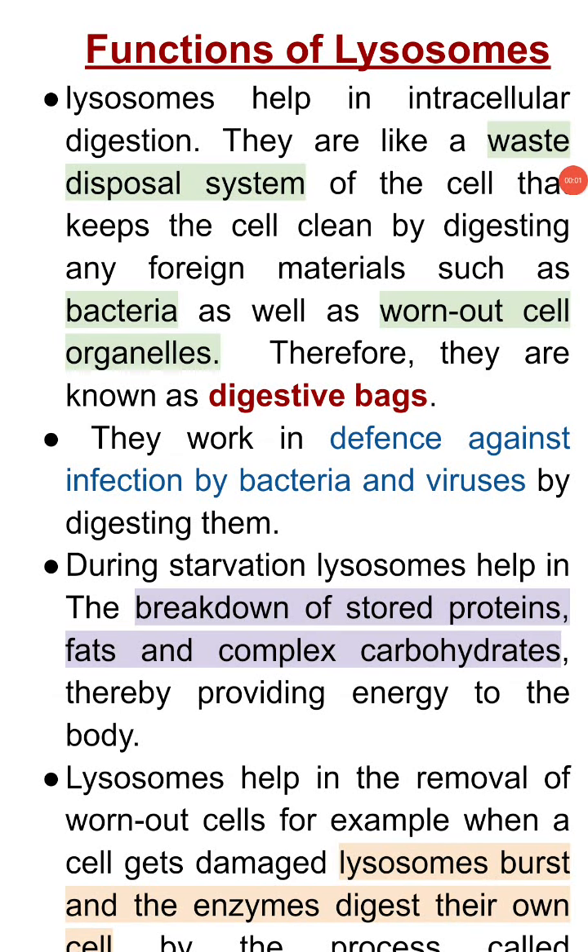Functions of Lysosomes. Lysosomes help in intracellular digestion. They are like a waste disposal system of the cell that keeps the cell clean by digesting any foreign materials such as bacteria, as well as worn out cell organelles. Therefore, they are known as digestive bags.